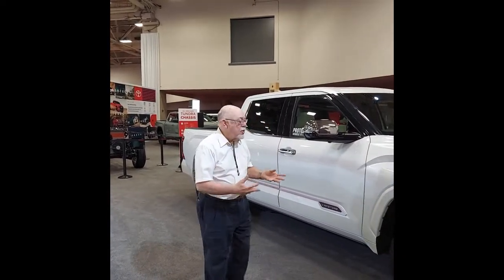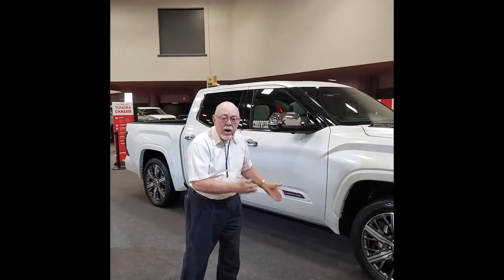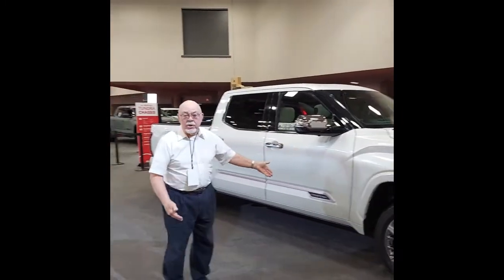This is Alan Gill, your Automotive Journalist in East Texas, and I am in Dallas at the Texas Auto Show. One of the best exhibits I've found is Toyota, and they are showcasing this 2022 Toyota Tundra Capstone Edition.